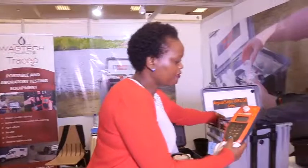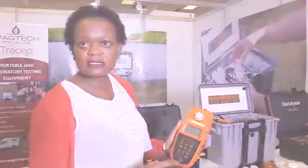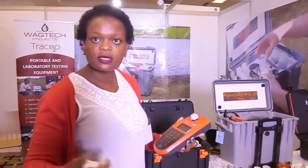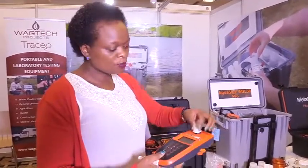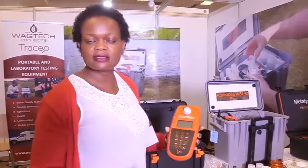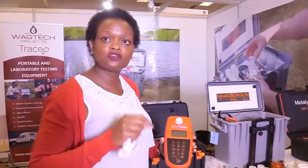And then we have our photometer. The photometer tests for chemical parameters in water — in excess of 120 parameters. For example, if we are treating municipal water with chlorine, we want to make sure the water is being chlorinated correctly — that they are putting enough chlorine to kill the bacteria and not putting excess chlorine. So you use a gadget like this one: you put in your sample, put it back, test, and you get the levels of chlorine. At any given time you know that the institutions mandated to treat our water are treating it with the right amount of chlorine.